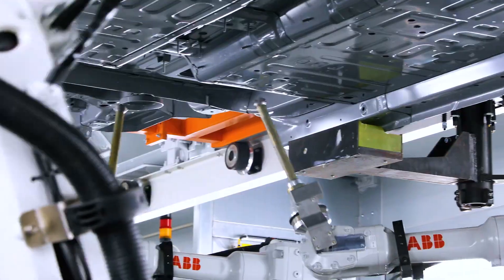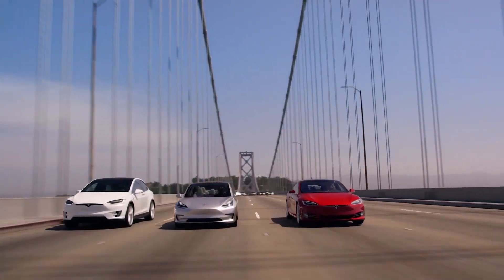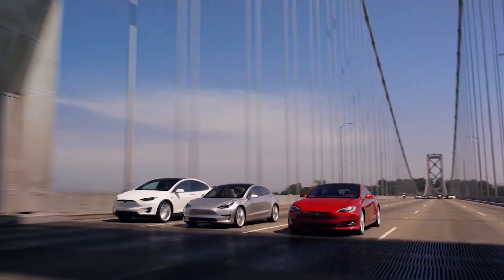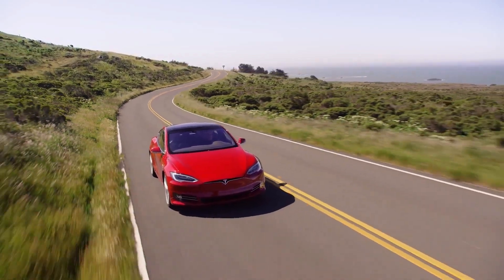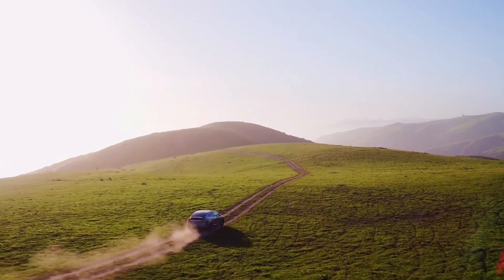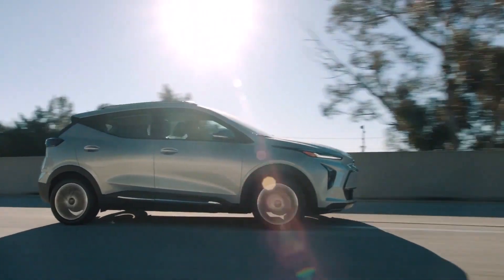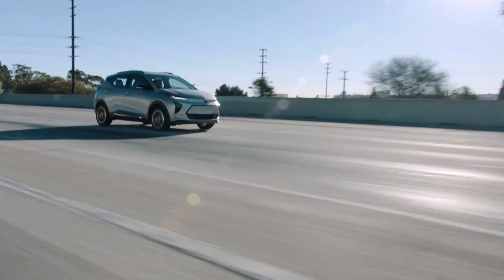Hey and welcome back to What's on Wheels. If you've been noticing an increasing number of electric vehicles zipping past you on the road, you're not alone. Electric car sales have been steadily surging, and going towards EVs will be inevitable in the years to come. They're cost effective, environmentally friendly, and with constant advancements in battery and charging technology.